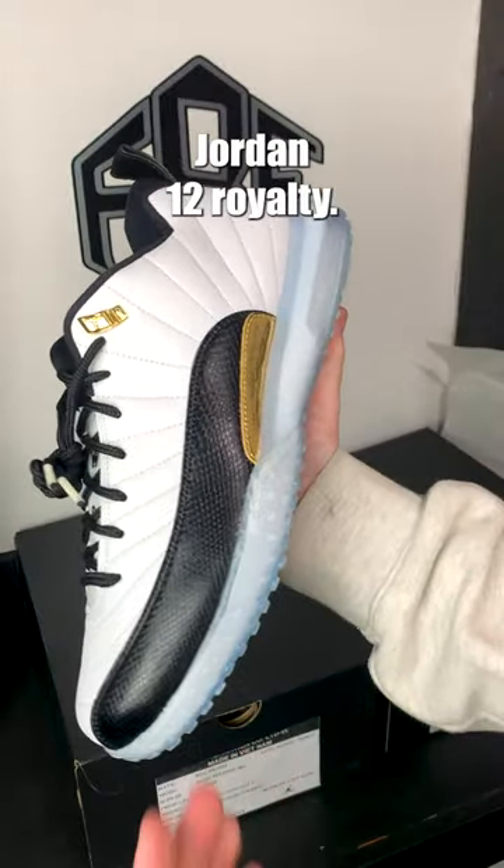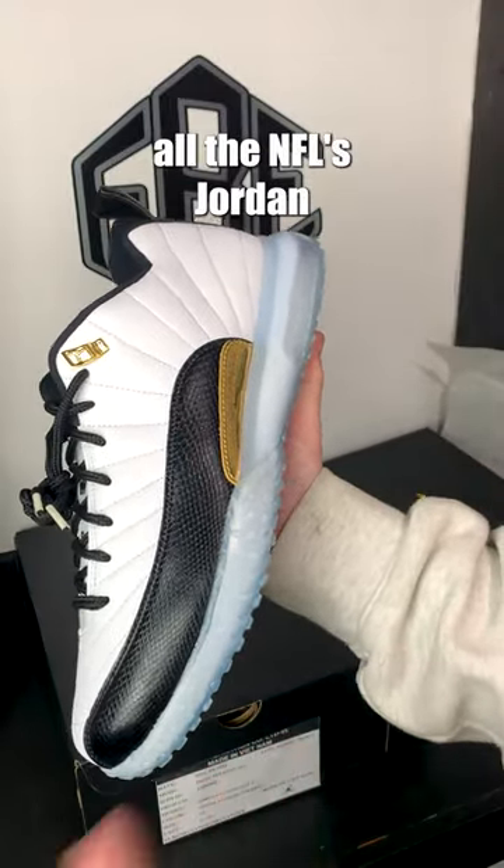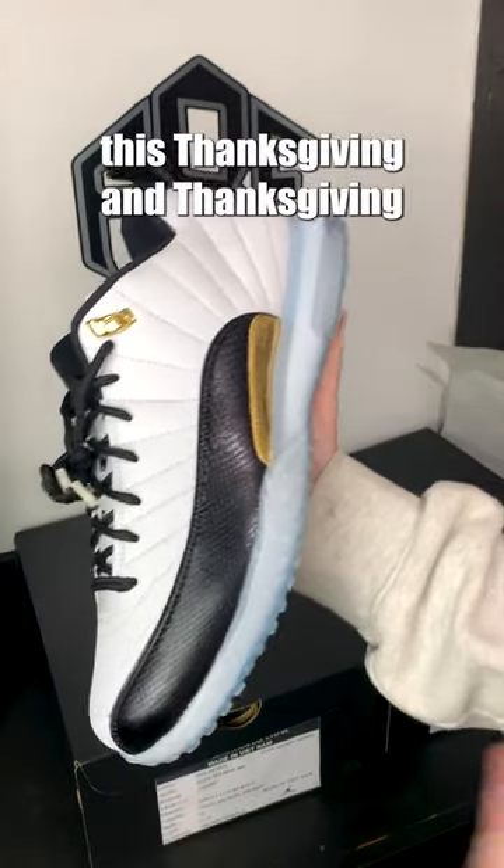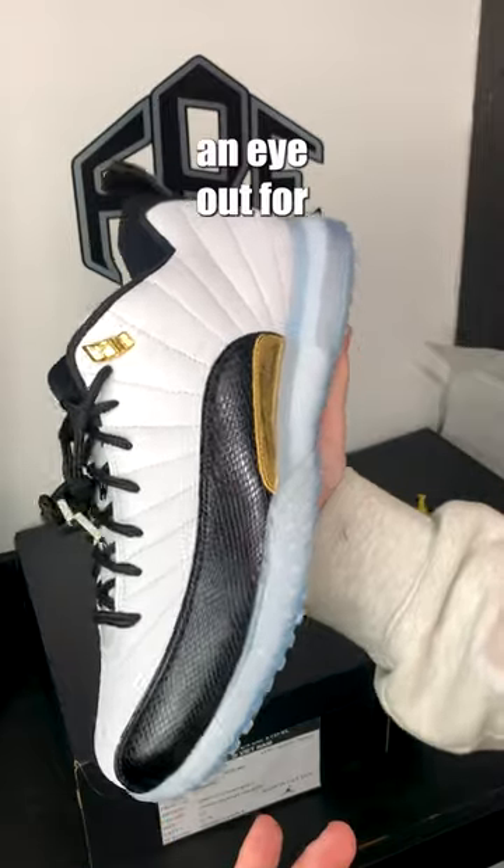These are the Jordan 12 Royalty and have been seeded out to all the NFL's Jordan Brand athletes, which includes Dak Prescott, Devin White, and Davante Adams. They are going to be wearing these this Thanksgiving and Thanksgiving weekend, so keep an eye out for these kicks.